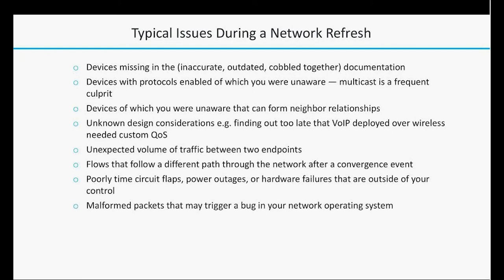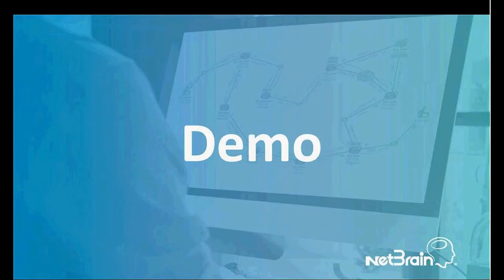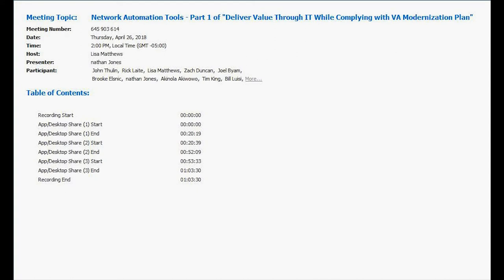If you have any questions, please let me know. Before I pass this over to Joelle, are there any questions? We'll open up the mic here. If not, I'm passing this over to Joelle, and he's going to bring us through a demonstration of the product itself.